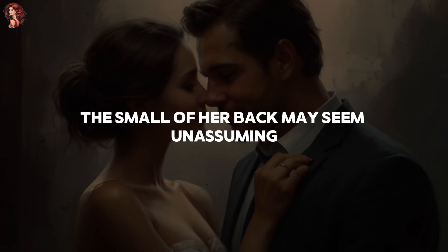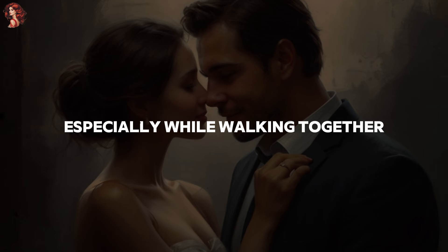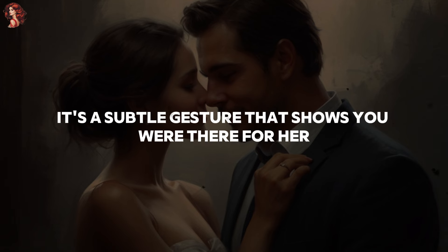1. The small of her back. The small of her back may seem unassuming, but it carries significant meaning. When you place your hand here, especially while walking together or navigating a crowded room, you convey reassurance and support. It's a subtle gesture that shows you are there for her.